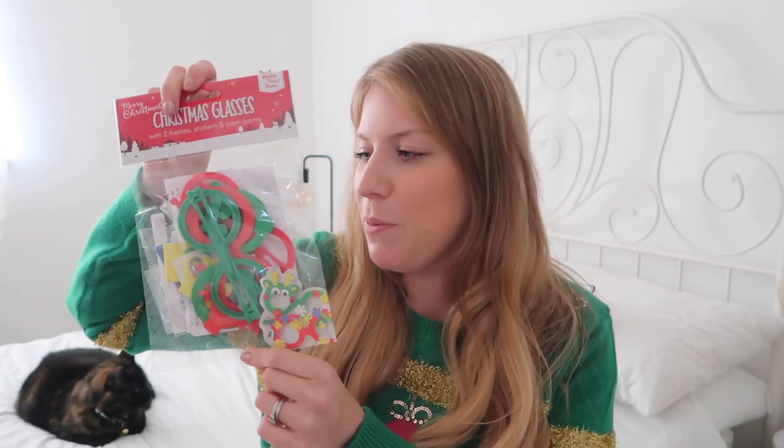Some Christmas stickers because she loves stickers and you can't go wrong with stickers — I picked these up from Poundland, so nice and cheap. This little Christmas activity set also came from Poundland, and it's where you can make your own festive glasses — that'll be quite fun. I thought I'd pop in one small toy for her too, so this is just a little Ben and Holly set that I got on Amazon. Amazon Prime was my saviour this Christmas.